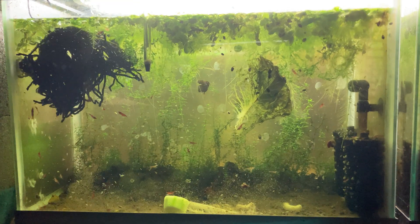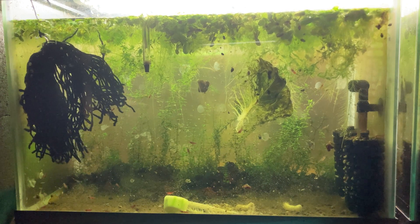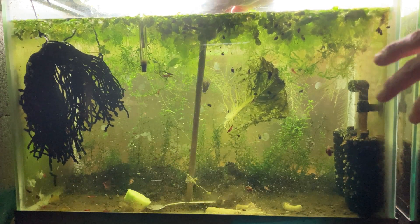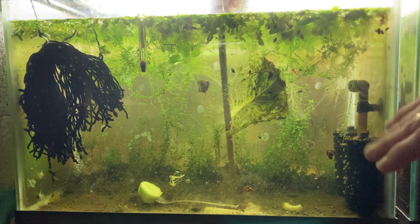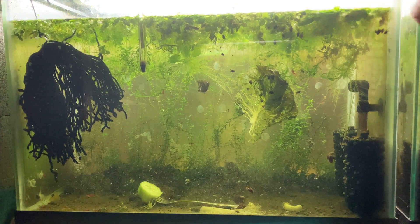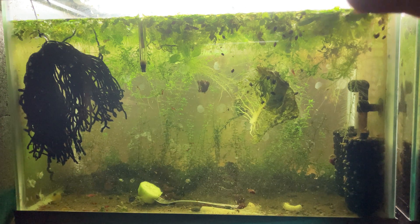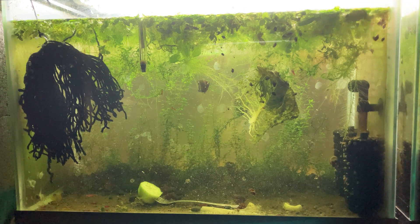This is my food culture — it's really nothing special. It's a basic sponge filter, it has lava rock and clay-based substrate, some live plants planted in it, and the water is just regular unaltered tap water. Really nothing special beyond what you see.